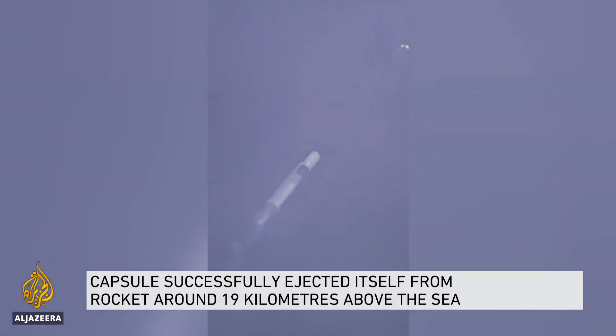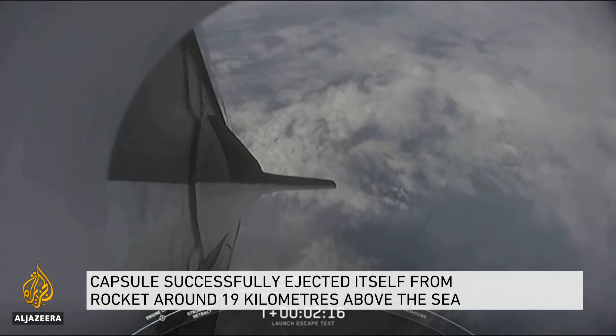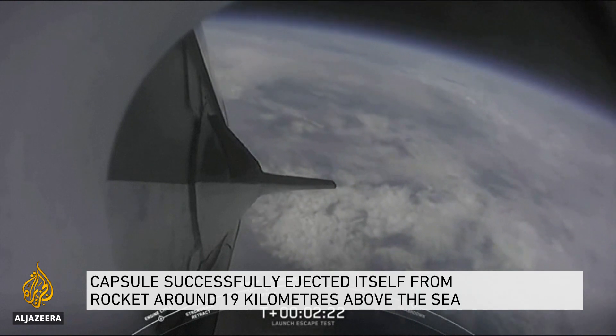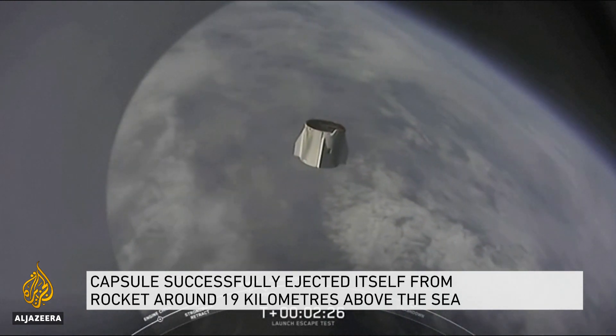It looked like a picture-perfect mission, but they're going to examine that spacecraft and make sure nothing weird happened. Then they're going to do a couple more parachute tests because it's a newly revamped parachute system on the Crew Dragon, to make sure everything works just the way it seems to be working.